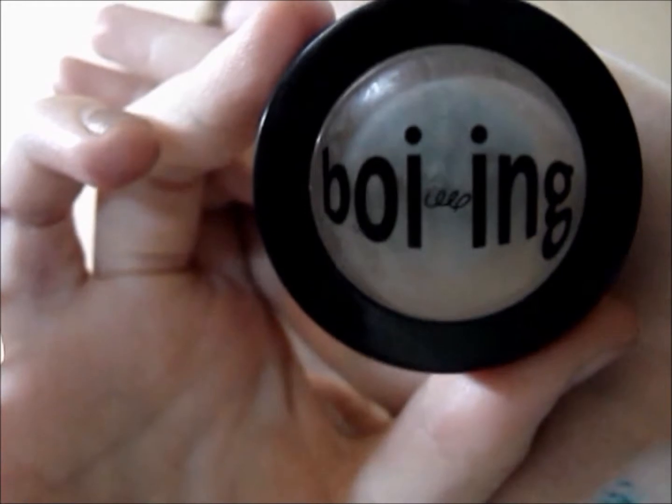You are now looking at the Boing by Benefit Concealer. I absolutely love this concealer and it is in shade 1. They come in three shades: 1, 2, and 3 — light, medium, and dark. I am in the color light. I absolutely love this product. It is definitely a holy grail product for me and I will definitely be repurchasing it time after time again.